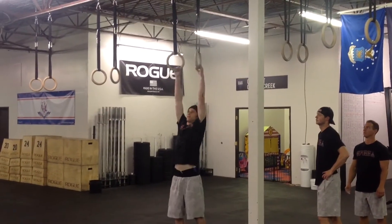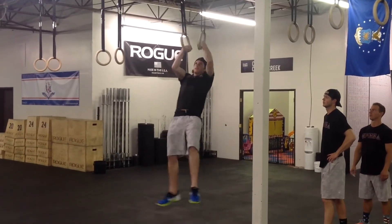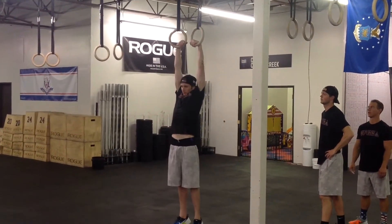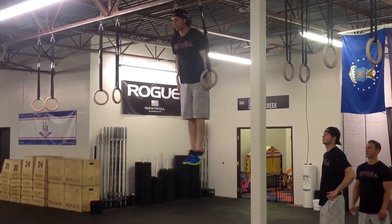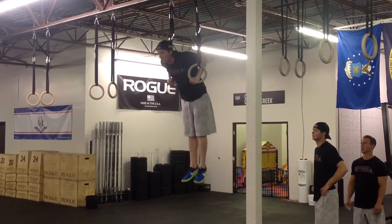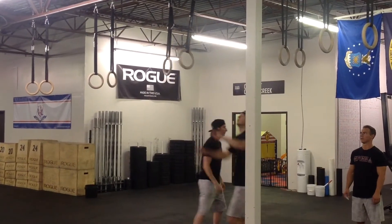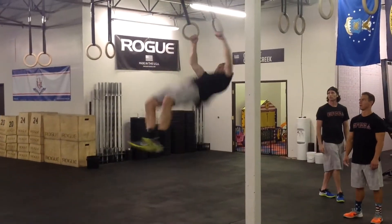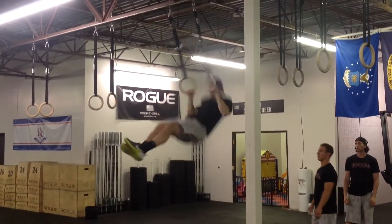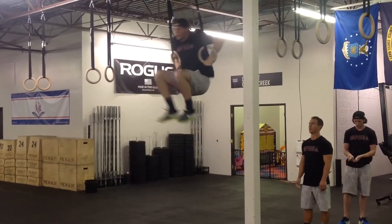For muscle-ups, you must begin with or pass through a hang below the rings with arms fully extended, with or without a false grip. At the top, the elbows must be fully locked out while supporting yourself above the rings. Kipping the muscle-up is acceptable, but swings or rolls to support are not permitted. If consecutive muscle-ups are performed, a change of direction below the rings is required.